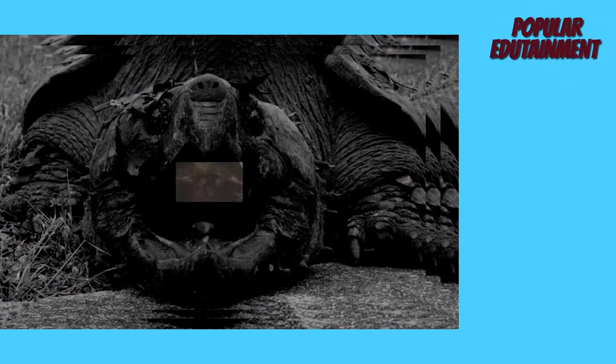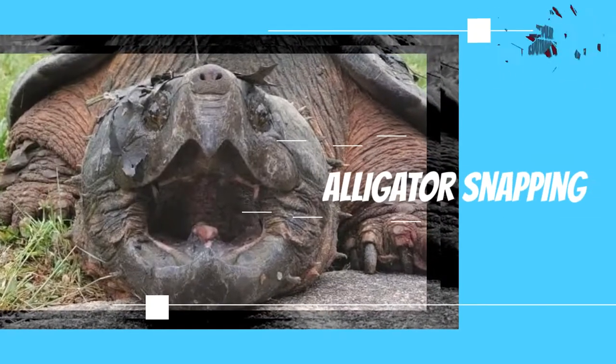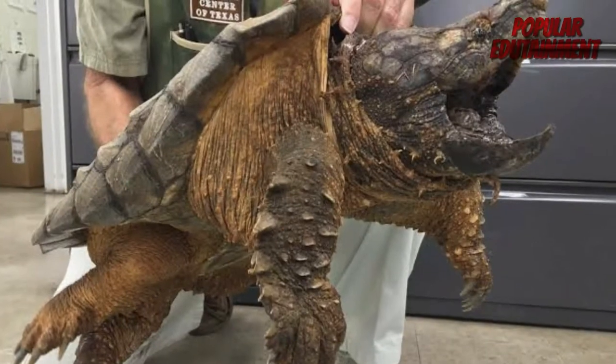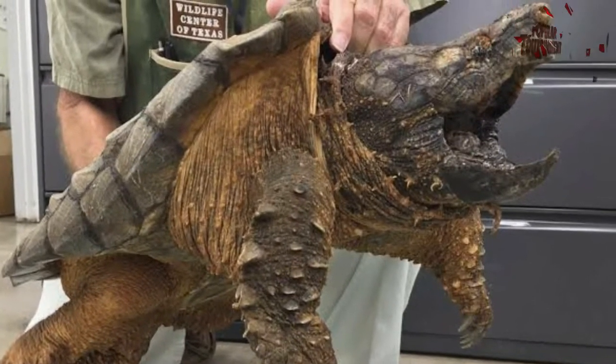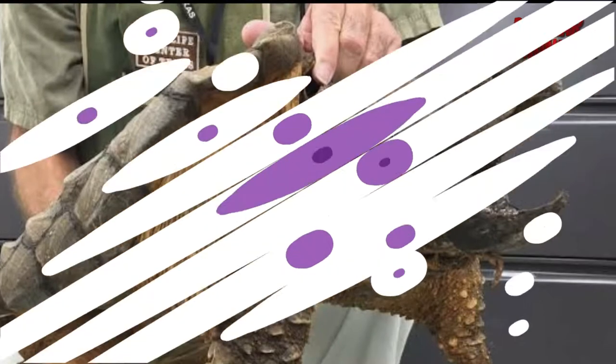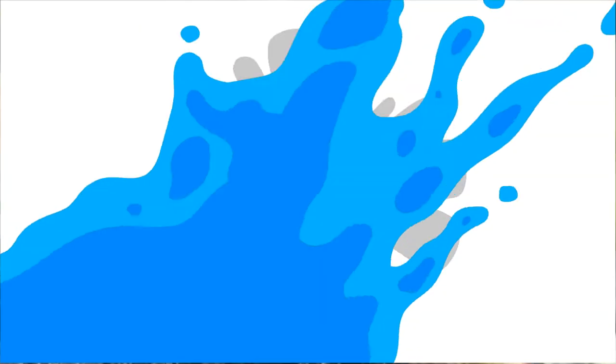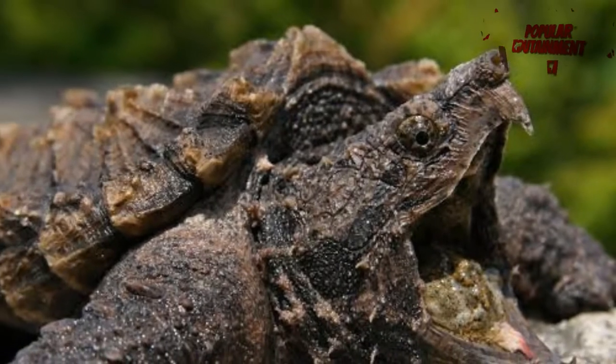Alligator Snapping Turtle. The shell design of this tortoise is as scary as the name suggests. Not only is it creepy, the tortoise is also sometimes very rough and even biting. In America, this type of tortoise with a size of 3 cm is sold at $40.